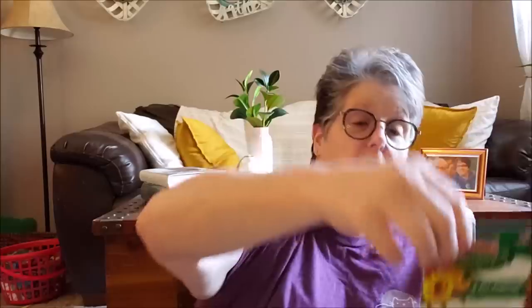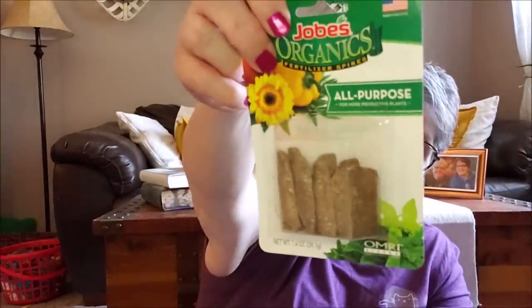I found these from Jobe's — they're organic fertilizer spikes, different than the other ones. These are organic, they have a different shape, and this is an all-purpose spike for container gardening. You can put them in your flower bed too. So I'm going to try these in some of my plants over here. I have the other ones as well but these look different and more green. I'll try them — worst case, nothing happens.